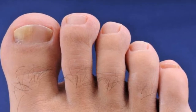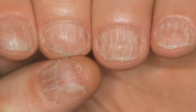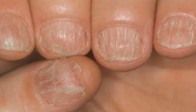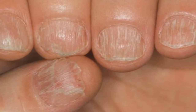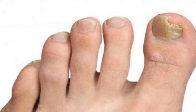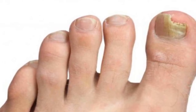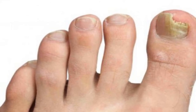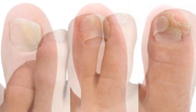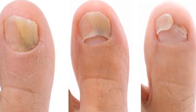Nail fungus also causes an increase in nail thickness. In its milder form, it's relatively common for the problem to go unnoticed due to the lack of symptoms. However, the infection can advance and cause pain, deformity, and even loss of the nail. Luckily, there are a few natural solutions that will help accelerate the healing process and improve the nail's appearance. Here are six simple remedies you can apply whenever the need arises.